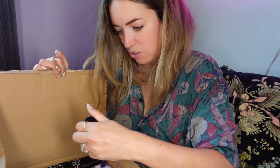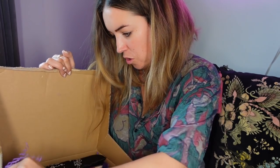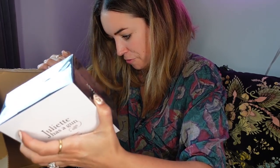Oh my god, there's actual ink! I've always wanted to know how to do calligraphy. Let's open the fragrance — and what's this at the bottom?